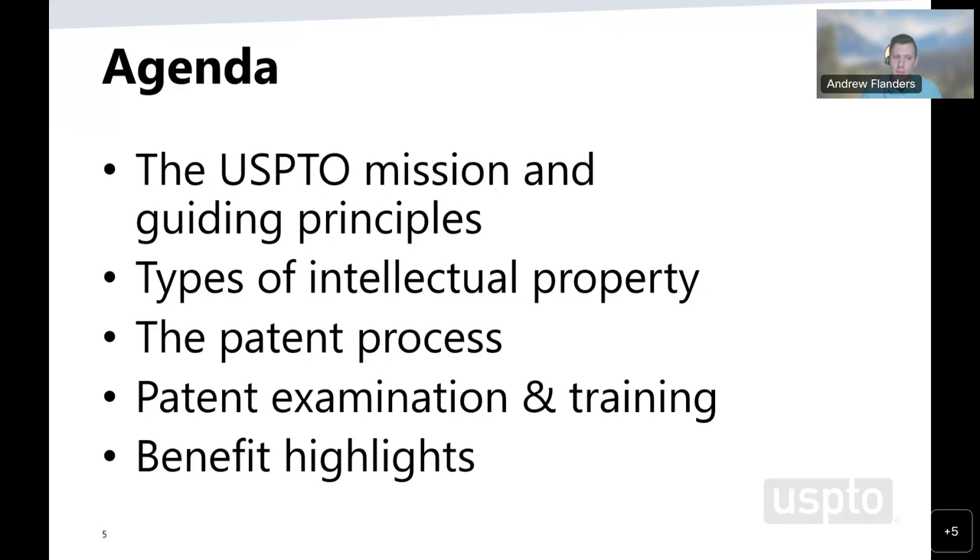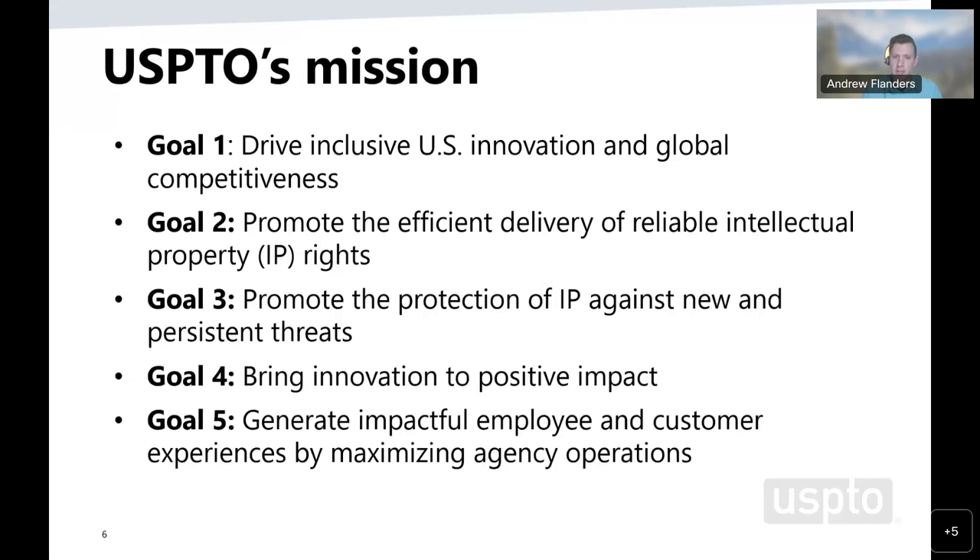Our mission at the USPTO can be articulated in five different goals, and as a patent examiner, your efforts play a part on a daily basis in directly meeting these agency goals. You'll be the main point of contact for an applicant, facilitating the entire process from start to finish. The five goals are: drive inclusive US innovation and global competitiveness; promote efficient delivery of reliable intellectual property rights; promote the protection of IP against new and persistent threats; bring innovation to positive impact; and generate impactful employee and customer experiences by maximizing agency operations.